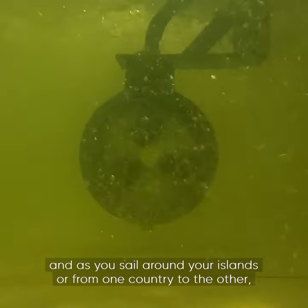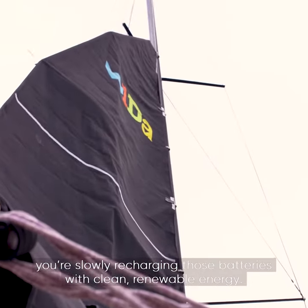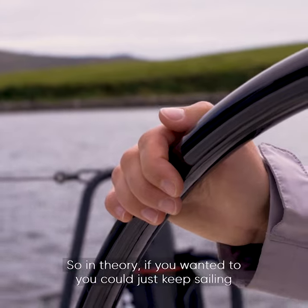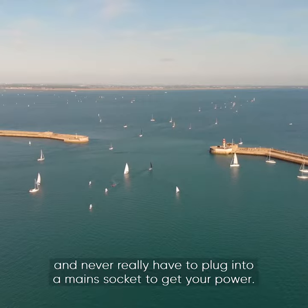As you sail around your islands from one country to the other, you're slowly recharging those batteries with clean renewable energy. So in theory, if you wanted to, you could just keep sailing and never really have to plug into a main socket to get your power.